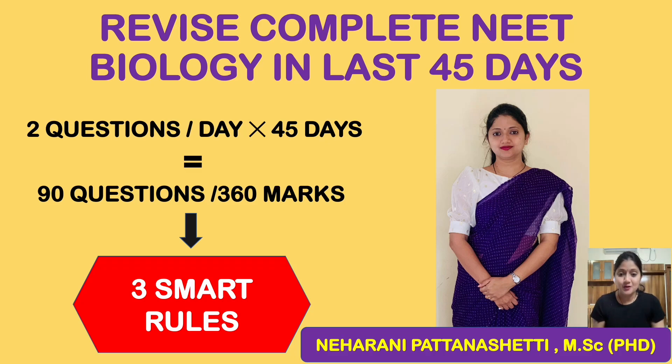Hello everyone. As I promised earlier, I'll be coming up with a video on how to revise the complete syllabus in the last few days of NEET preparation. After the class 12 examination, you are left with around 55 to 60 days, which is quite sufficient to prepare. This video is about effective strategies to complete the whole NEET biology syllabus in the last 40 or 45 days.